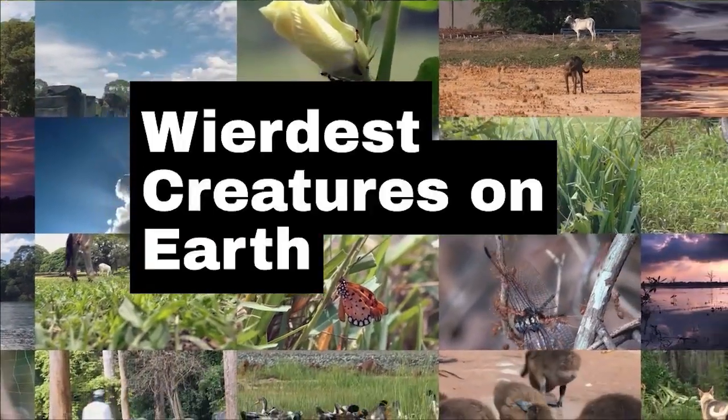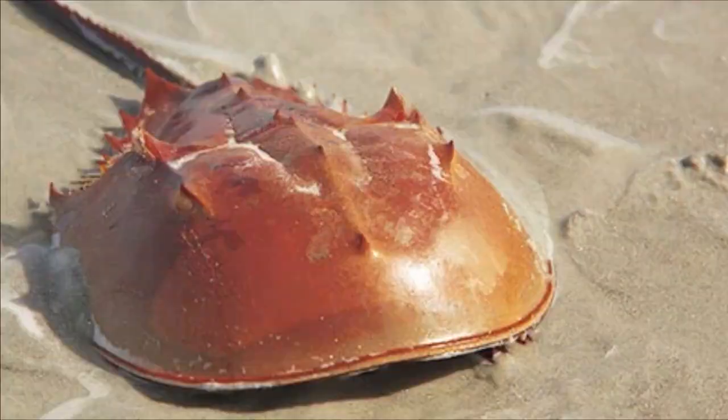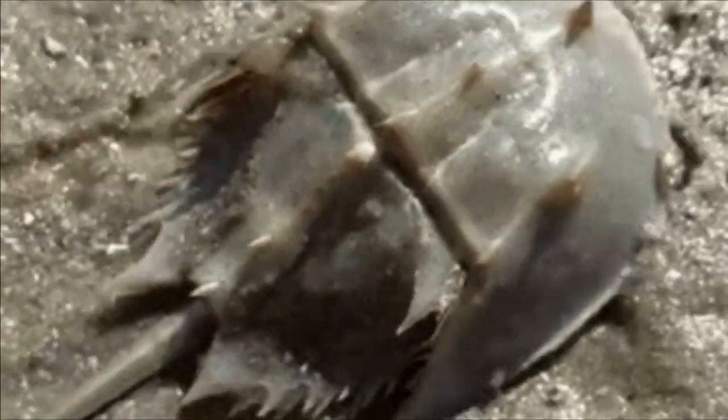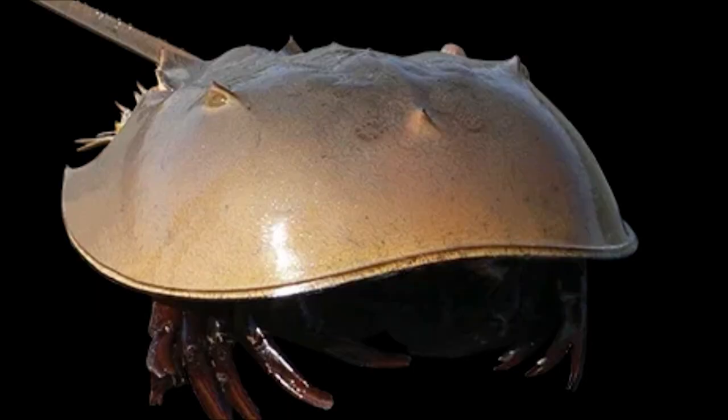Weirdest Creatures on Earth, Number 10: Horseshoe Crab. The horseshoe crab is a marine arthropod found along the Atlantic coast of North America and in the Gulf of Mexico. Horseshoe crabs have been around for over 450 million years and are often called living fossils. They have a hard, horseshoe-shaped exoskeleton that protects their body, and they use their long, spiky tail to flip themselves over if they become stranded on their back.